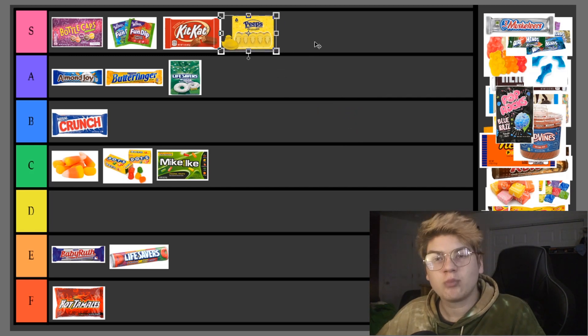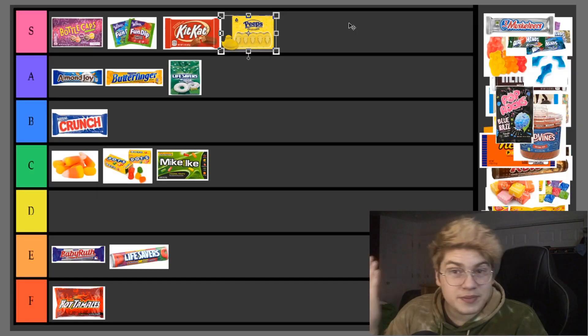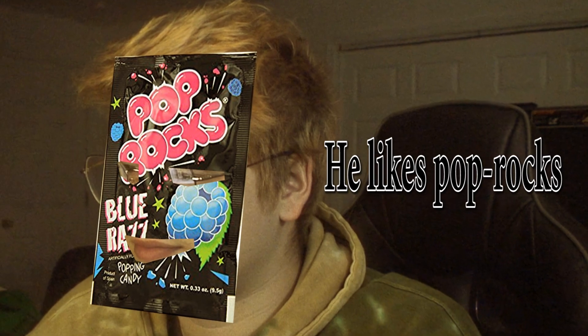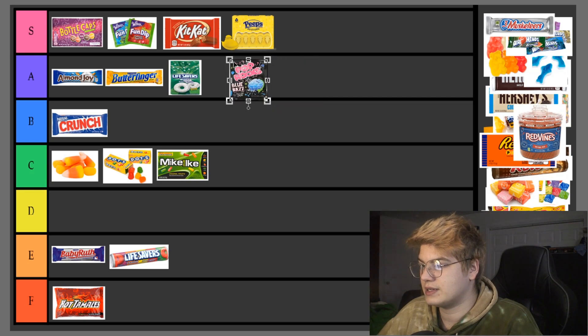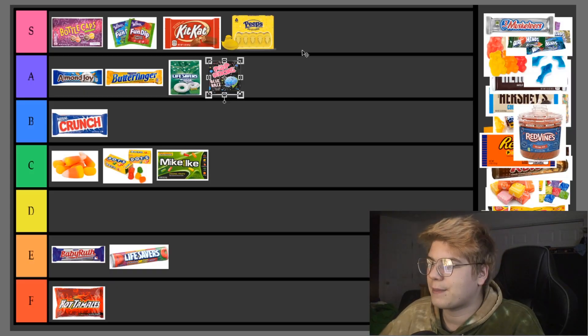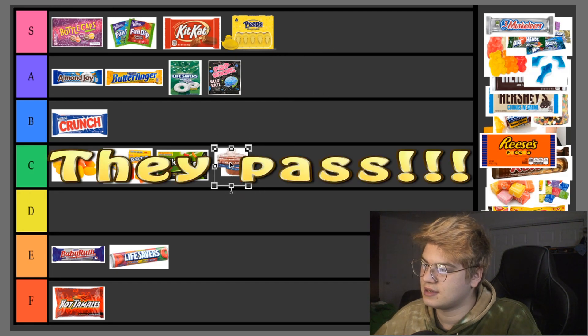Peeps — you know that's S tier. I love that crunchy Peep. Peeps are very delicious — a seasonal candy that is just good all year round. You can take me to court on that one; I will die by that statement. Pop Rocks — A tier because they're delicious, they're sizzly, they're the poppy ones. Someone's enjoying a nice bag of Pop Rocks. It comes in this little aluminum bag — how do you say no to that?